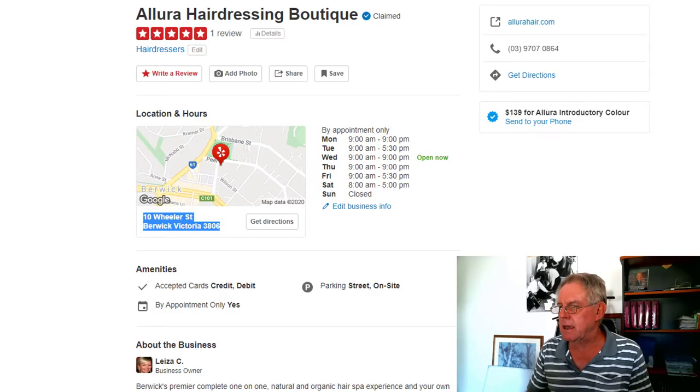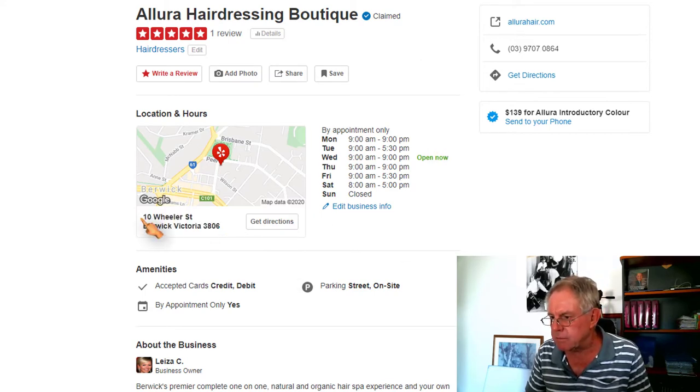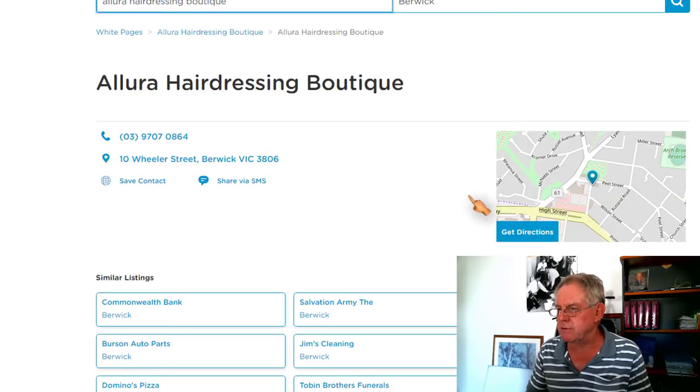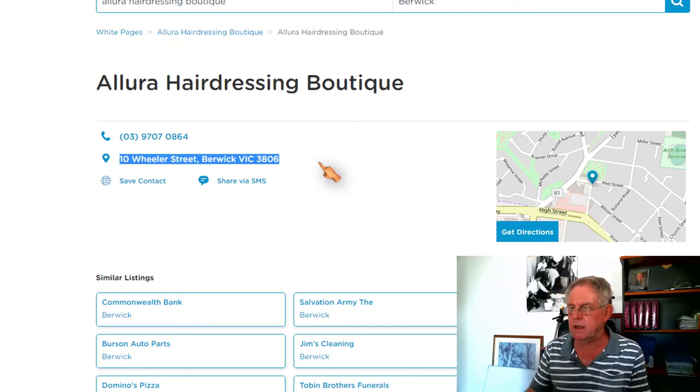The same in Yelp — again, 10 Wheeler Street, Berwick, Victoria 3806. And another example: White Pages — 10 Wheeler Street, Berwick, Victoria 3806.